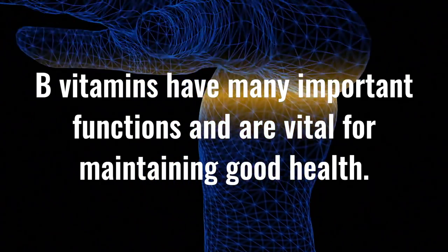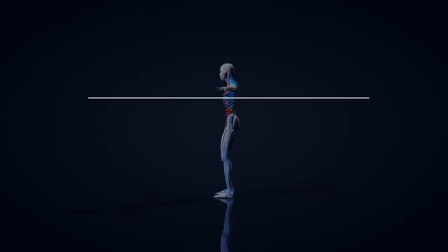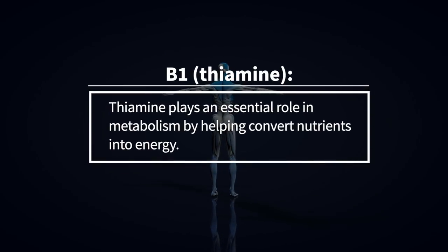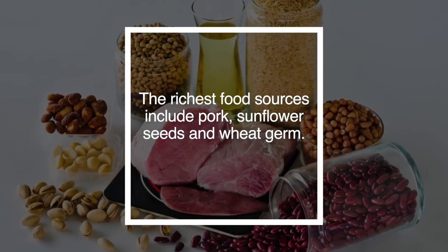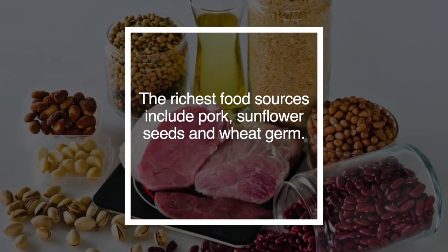B-complex vitamins usually contain the following. B1, which is thiamine. Thiamine plays an essential role in the metabolism by helping convert nutrients into energy. The richest food sources include pork, sunflower seeds, and wheat germ.